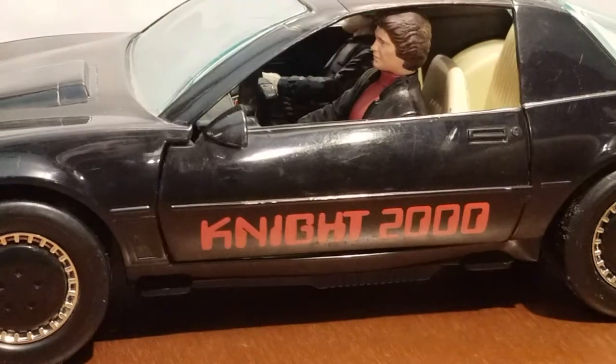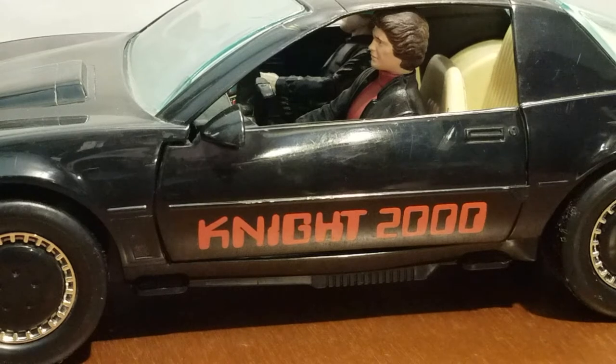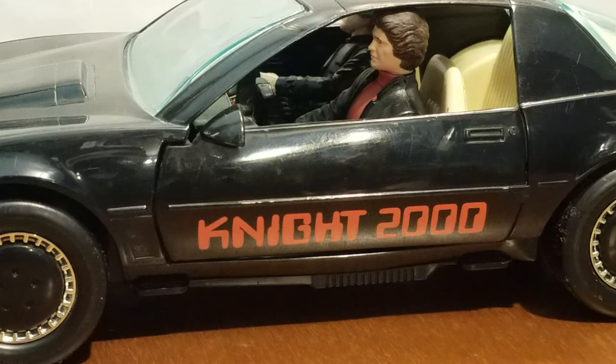Anyway, this has been my look at Knight Rider from Kenner, produced in 1983 from the classic series Knight Rider, the television show. Please let me know what you think of the toys, if you plan to collect them, if you already have them, or if you've ever done a custom car or a custom Garth Knight. Thanks for watching, and until next time, have a good one, guys.